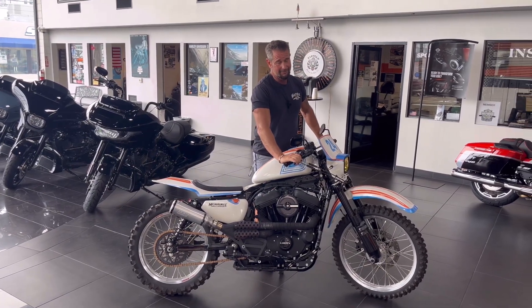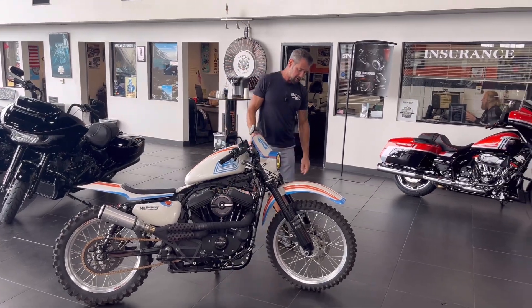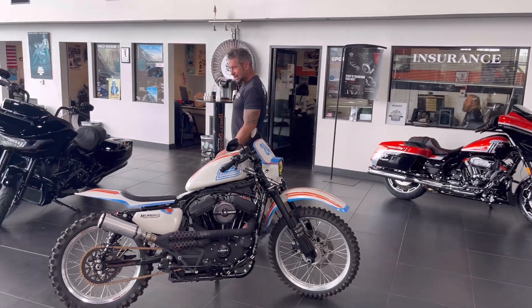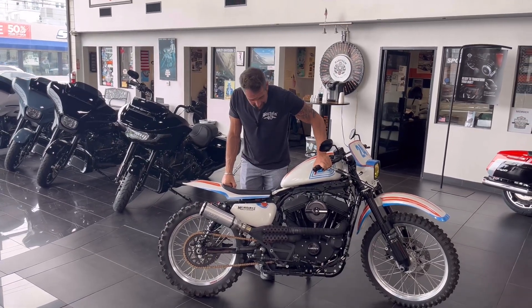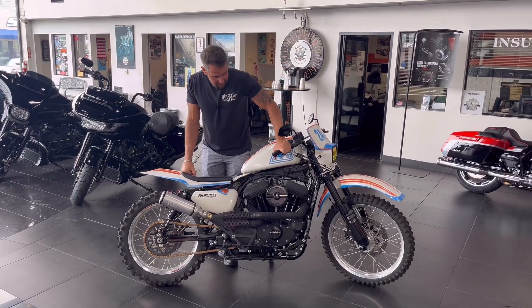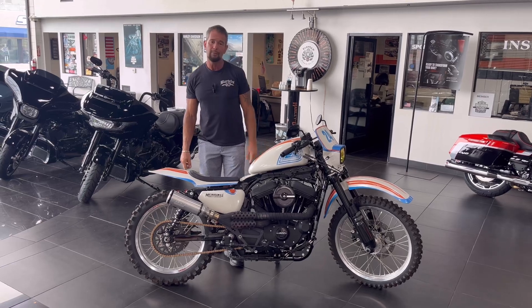It's something that would be a really fun, cool wheelie machine to take out. It's got flat track style bars, good brakes, and tall suspension — everything's been jacked up as if you could take it off-road if you're inclined to get this beautiful piece of machinery dirty. For now, it's just sitting here on display in our showroom.